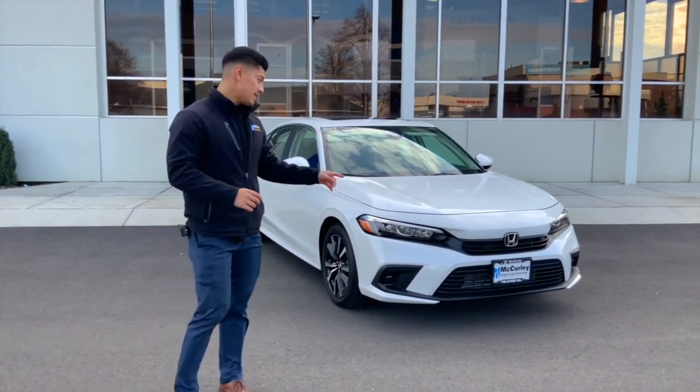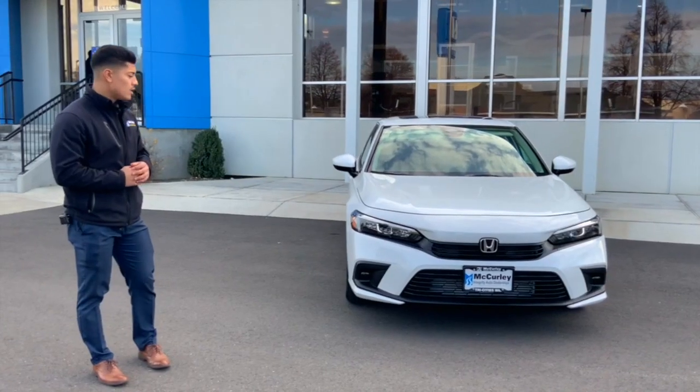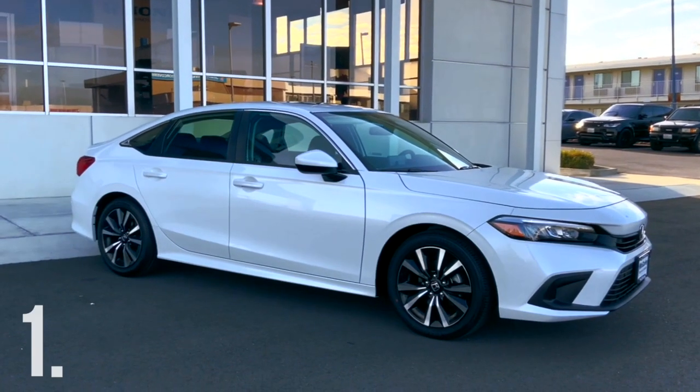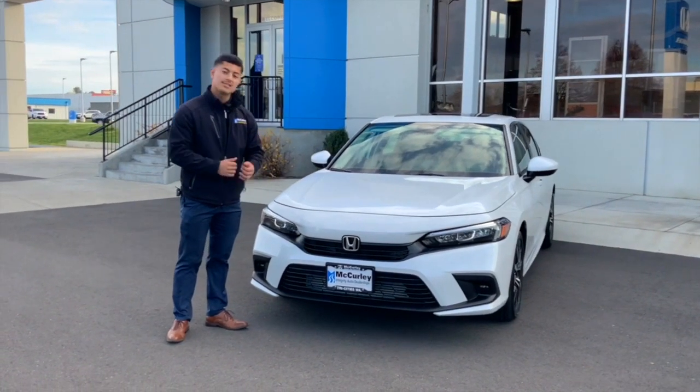So quick thing about the EX models: they all come equipped with sunroof, front heated seats, remote start, and all the new Civics EX and up come with the 1.5 turbo. So that's another feature I want to talk about with you guys. Let's get started in this video.